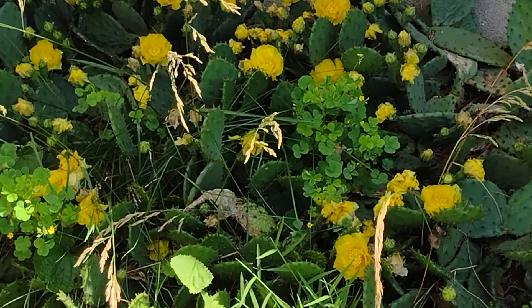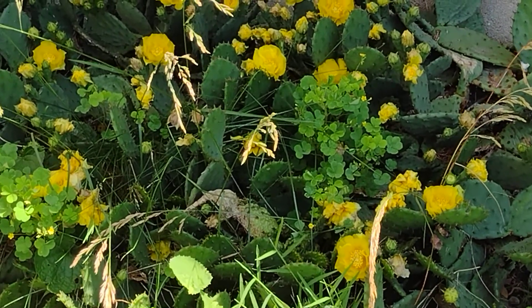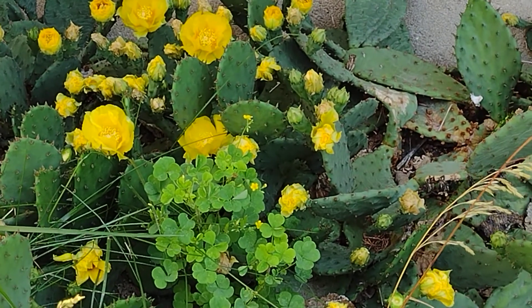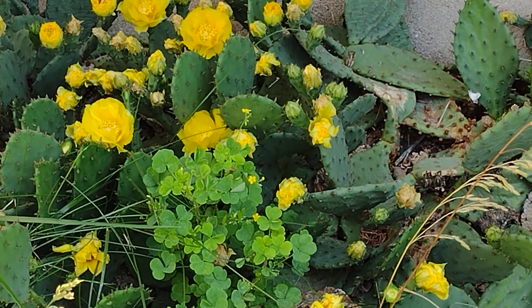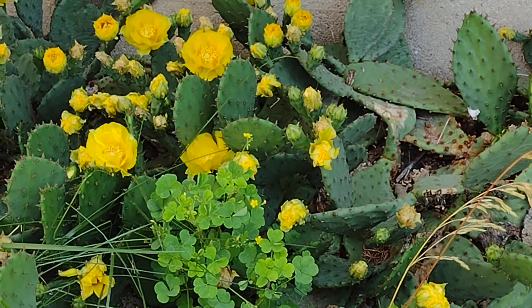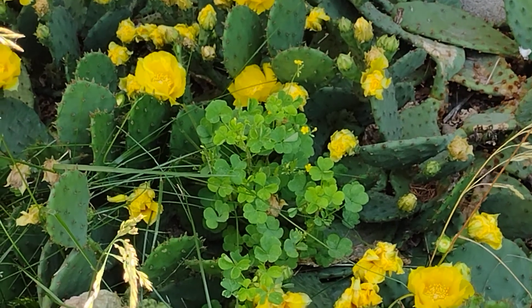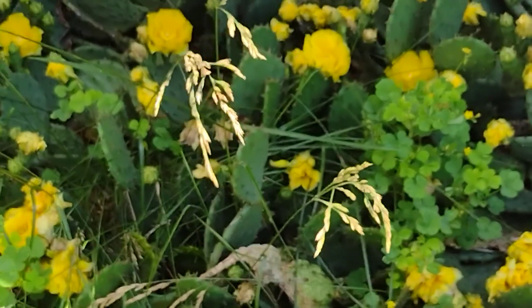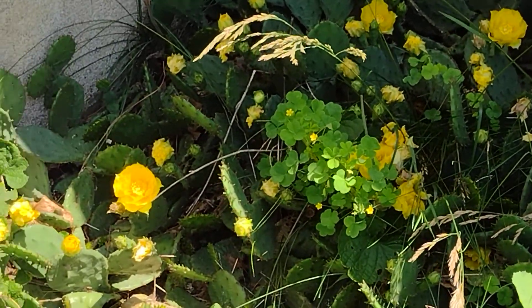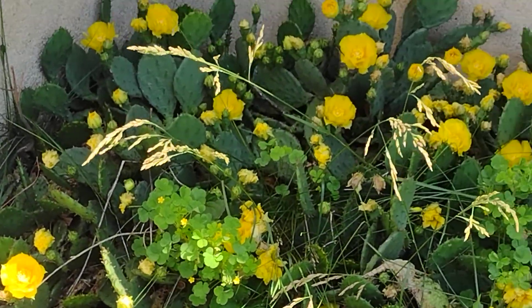Apparently the pads can be eaten boiled. Each of these flowers will develop a fruit. Those you can pick and they don't have the pickers on them yet, so you can skin them and eat those raw. The pads apparently you have to boil them or prepare them — I've had it like in a stew before at a wild game dinner. It's not bad, and it is high in calcium, potassium and magnesium.